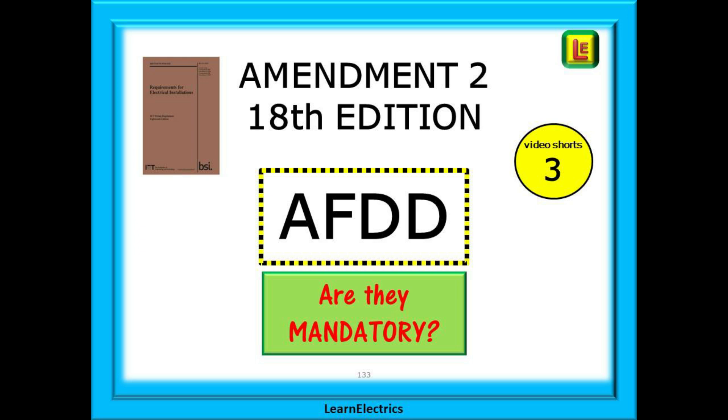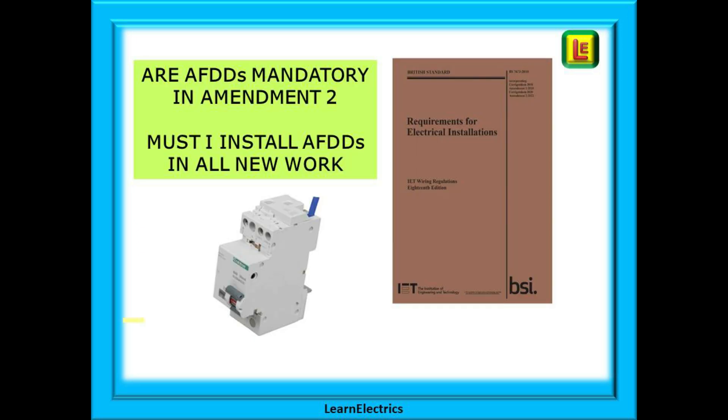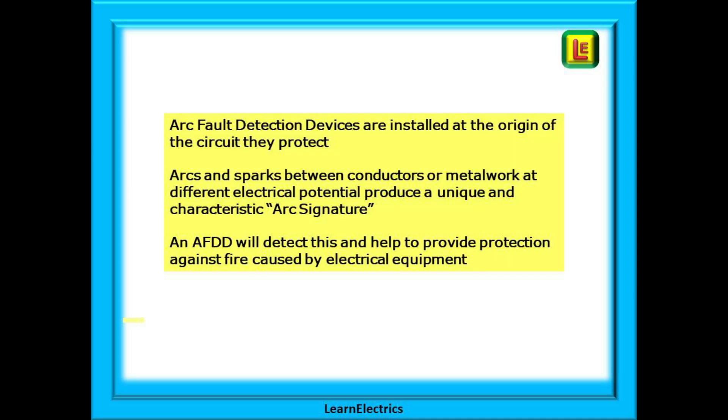Just one part of the regulations at a time, in easy 5 or 8 minute sessions. The big question with Amendment 2 is: are AFDDs mandatory, and must I install them in all new work? Arc fault detection devices are installed at the origin of the circuit that they protect. Arcs and sparks between conductors or metalwork at different electrical potential will produce a unique and characteristic arc signature. An AFDD will detect this and help to provide protection against fire caused by electrical equipment.